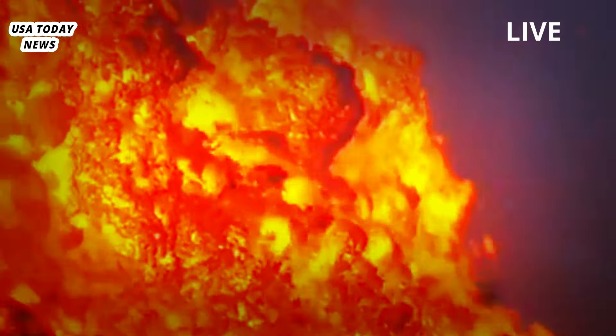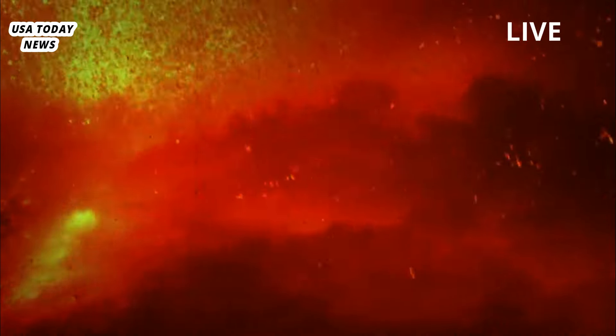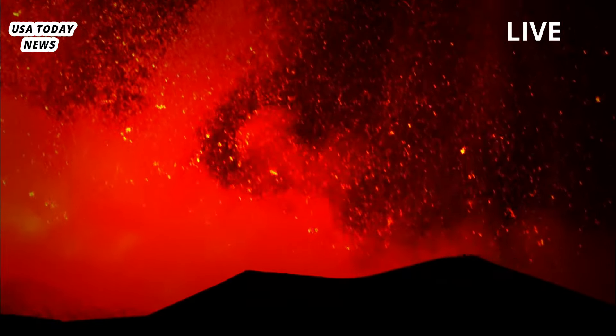Previous work suggests that eruptions typically occur when at least 50% of the space in the upper magma reservoir — a layer of flattened pockets of magma stacked on top of each other — is filled with melt.